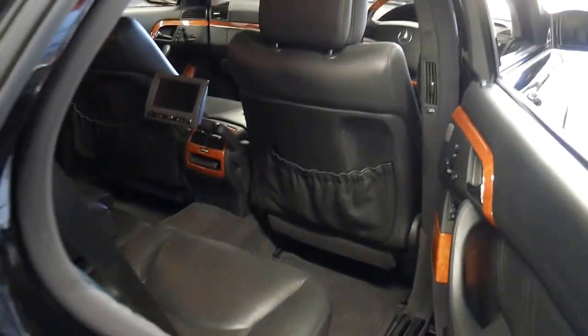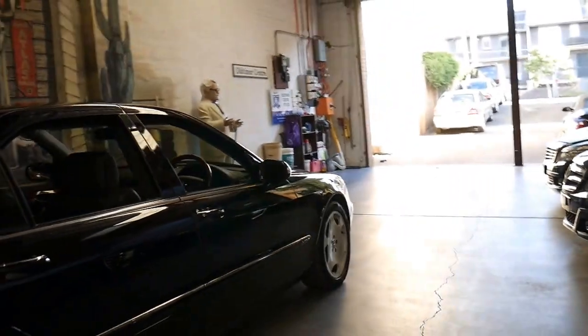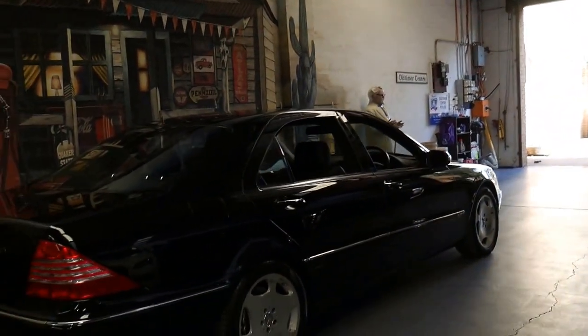The car has always been serviced at Mercedes-Benz. It's got Pirelli tyres all round. The car is in particularly good condition.